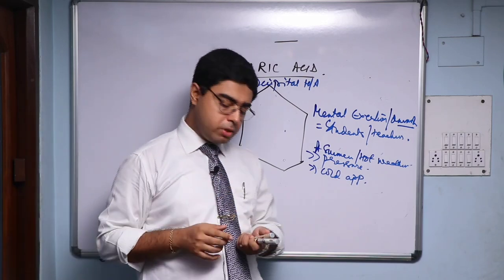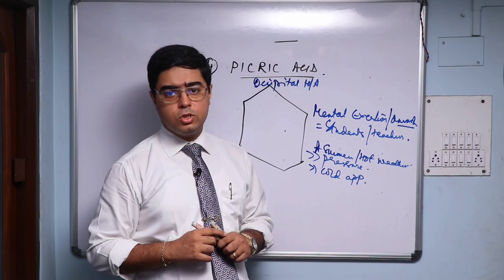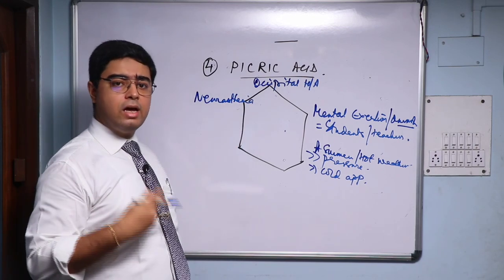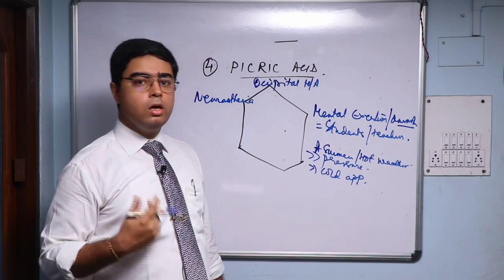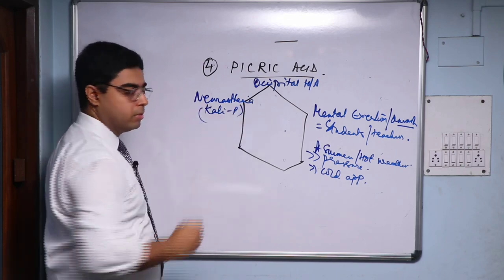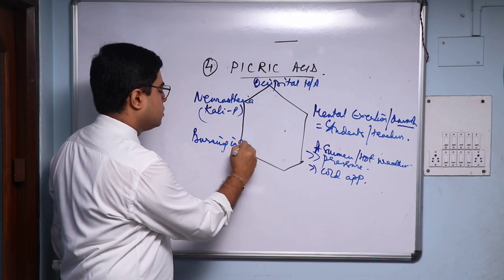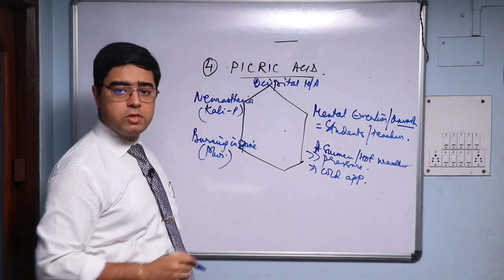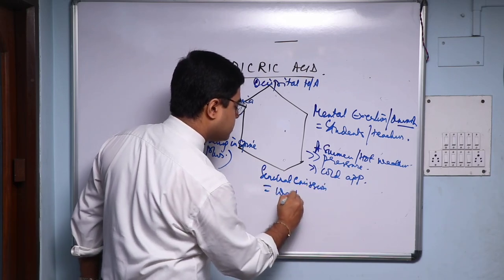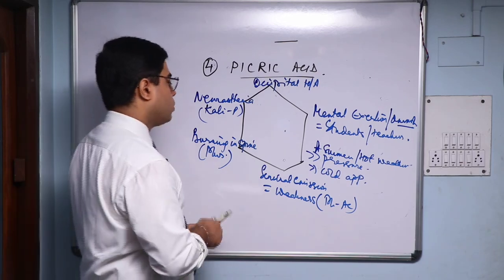So occipital headache, mental exertion, overwork can trigger it, and they're better by pressure and cold application. Picric Acid is also a combination of four great polychrests. It has neurasthenia like Calc Phos — the patient will report pins and needles, tingling, numbness. Nervous prostration like Calc Phos; it's a nerve remedy. You'll have burning in the spine like Phosphorus, especially in chronic cases of neurological complaints.